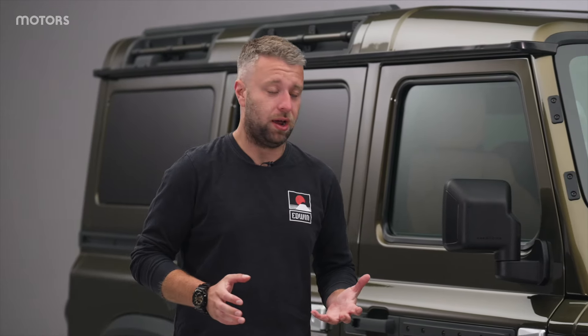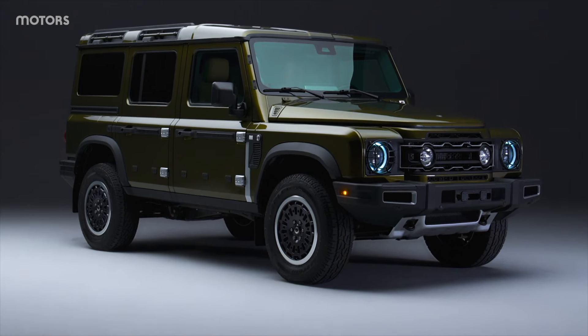The Ineos Grenadier has already arrived as a true option if you want a hardened, go-anywhere four-wheel drive. But what if you want some extra personalisation? What if you want to take things up a level? Well, that's what brings us to this.